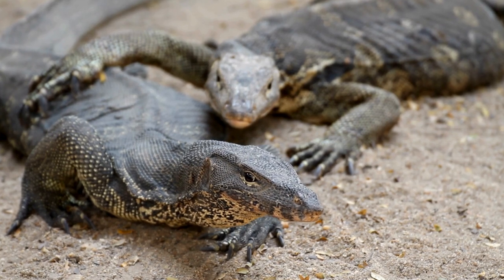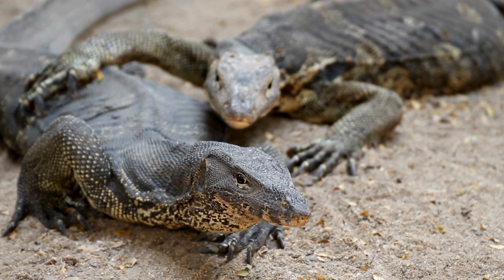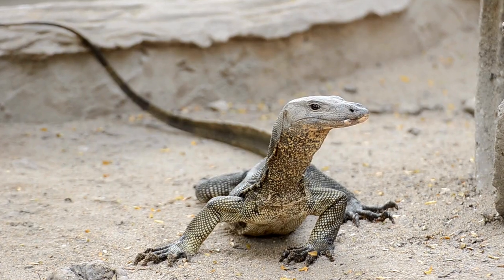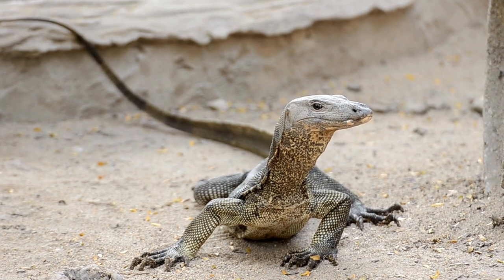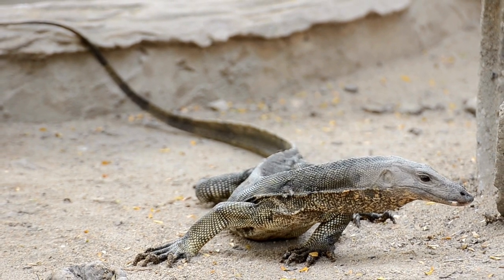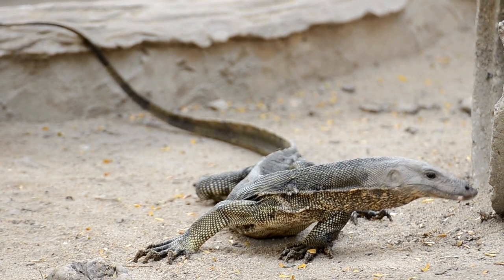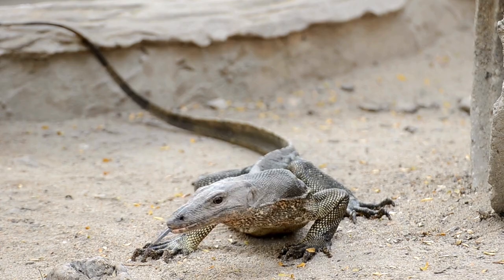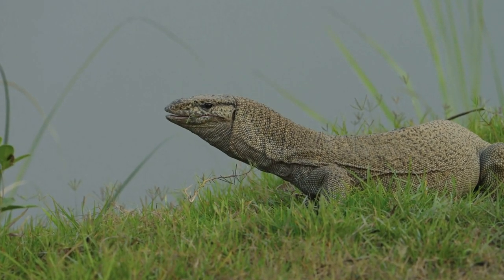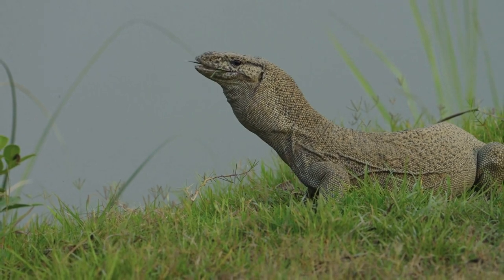As vital components of their ecosystems, monitor lizards control insect populations and contribute to seed dispersal. Their role as both predators and ecosystem engineers underscores their significance in maintaining the delicate balance of the food web. In the ever-changing landscapes they inhabit, monitor lizards emerge as resilient and charismatic inhabitants, embodying the adaptability and majesty of reptilian life.